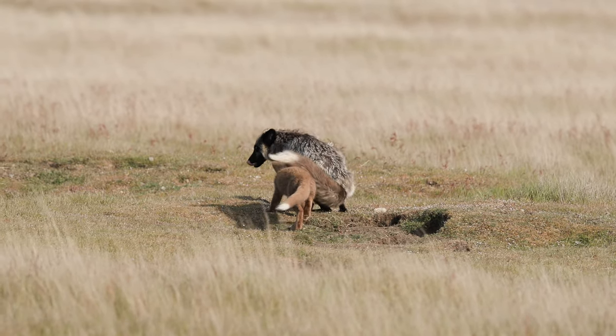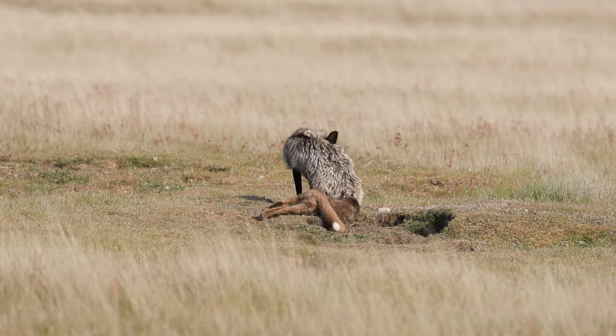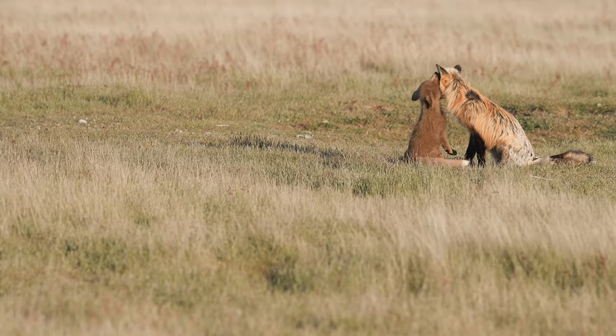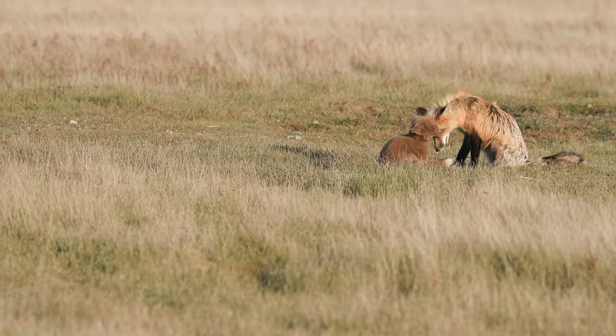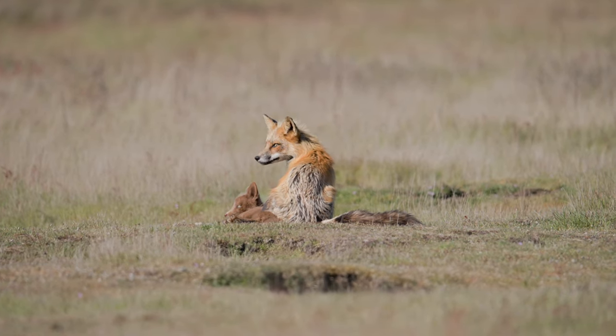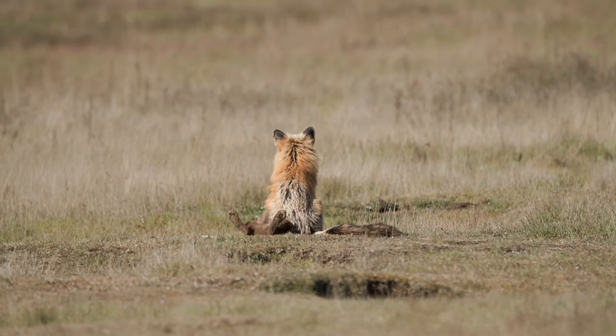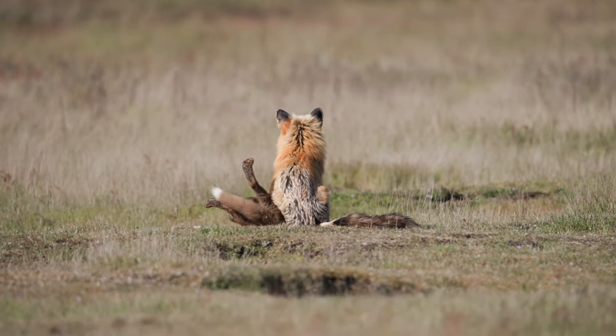But for now, the fox kits can enjoy the safety and security provided by their parents. And sometimes, fox dads sit on top of their kits because they love them.